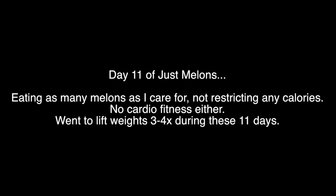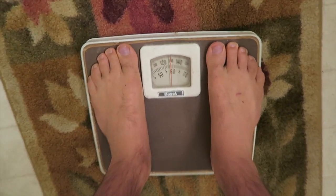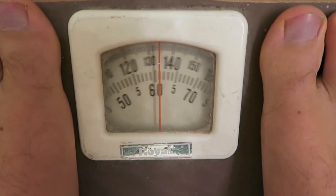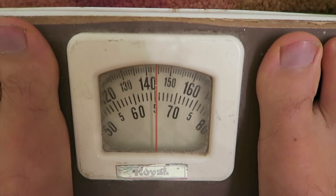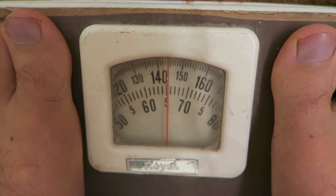And now I present to you day 11 of just melons — eating as many melons as I care for, not restricting any calories whatsoever, no cardio, and I went to go lift weights three or four times. Stepping on the scale. Melon Island day 11. See what we get.